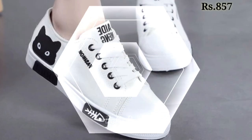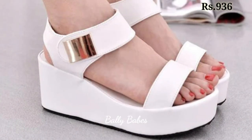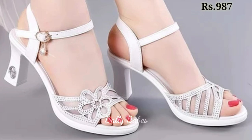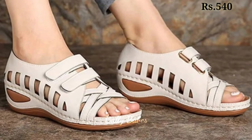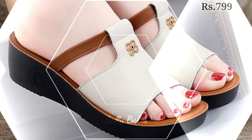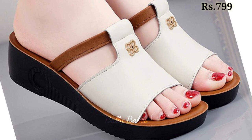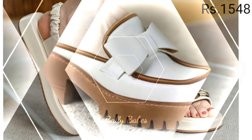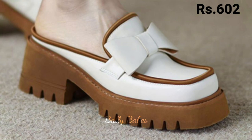Now let's talk about how you can purchase this beautiful footwear collection. If you want to place an order, there is a purchase link in the description box below. Simply click on the video title and scroll down to find the blue colored link. When you click it, you will be redirected to the website where you can easily place an order from any country at any time. Cash on delivery is also available.